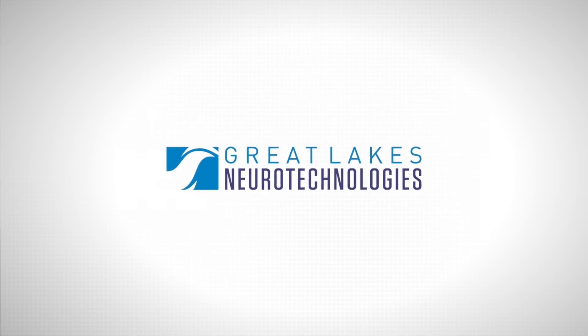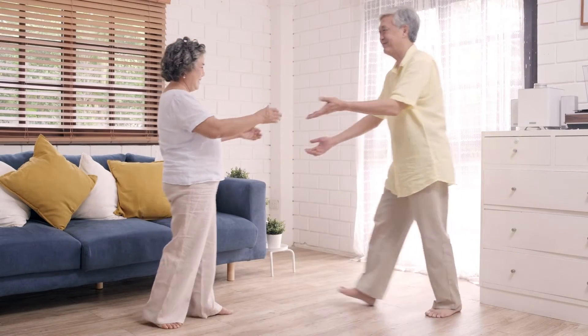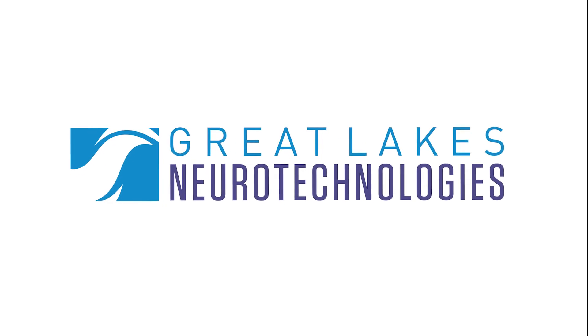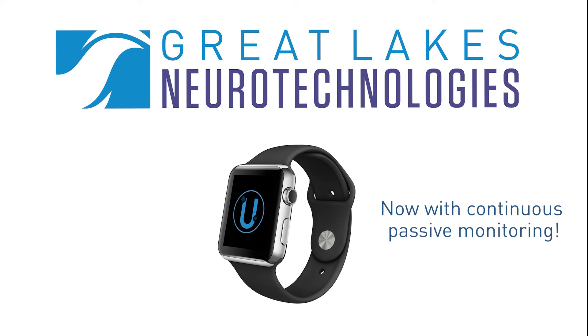At Great Lakes Neurotechnologies, we understand that movement disorders, such as Parkinson's disease, represent a complex problem for patients and their physicians. Whether you're a patient who wants to track how your symptoms change over time, or a physician trying to optimize therapies for a patient experiencing fluctuations, Great Lakes Neurotechnologies can help by providing you with our latest advancement in at-home wearable technology.